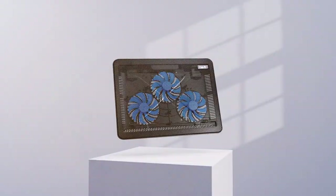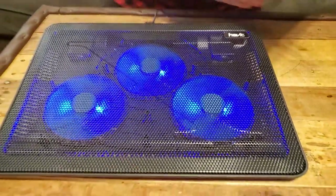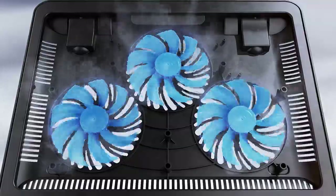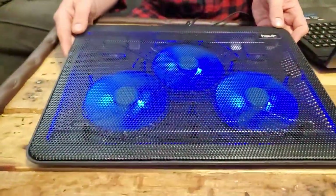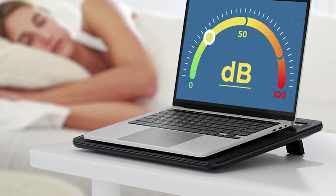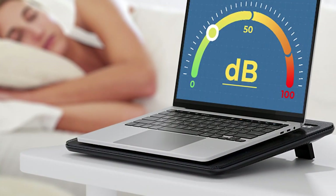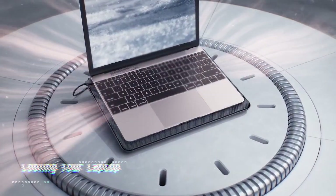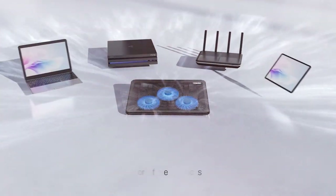Are you tired of your laptop heating up during intense gaming sessions or long work hours? Say hello to the Havit Slim Laptop Cooling Pad, your solution to overheating laptops. Designed for laptops ranging from 15.6 to 17 inches, this cooling pad boasts three powerful fans to effectively dissipate heat and keep your device running smoothly. Powered by USB, it eliminates the need for an external power source, making it convenient for use anywhere.